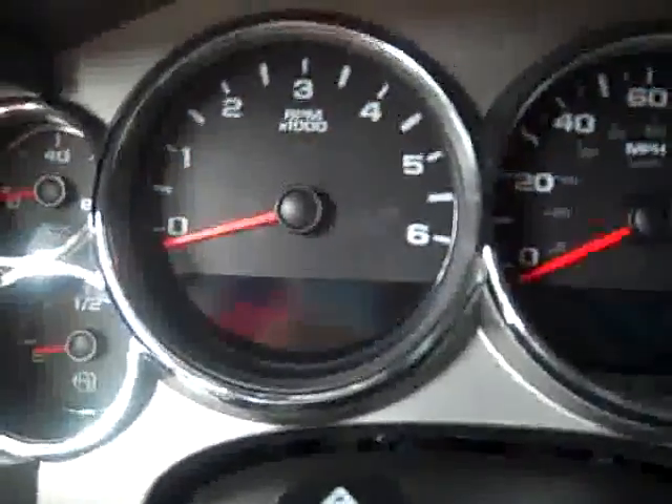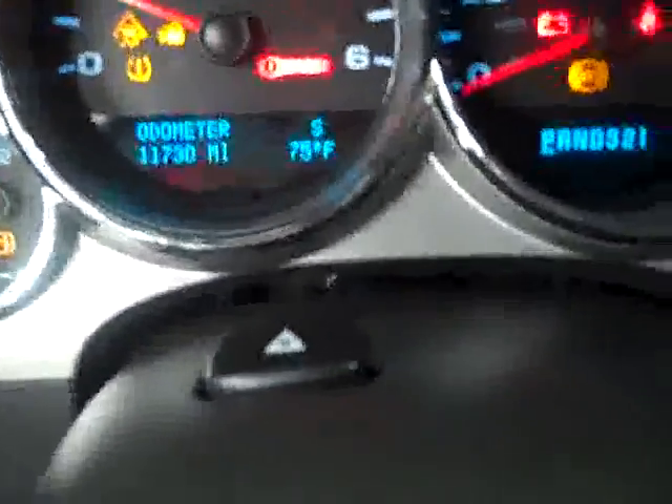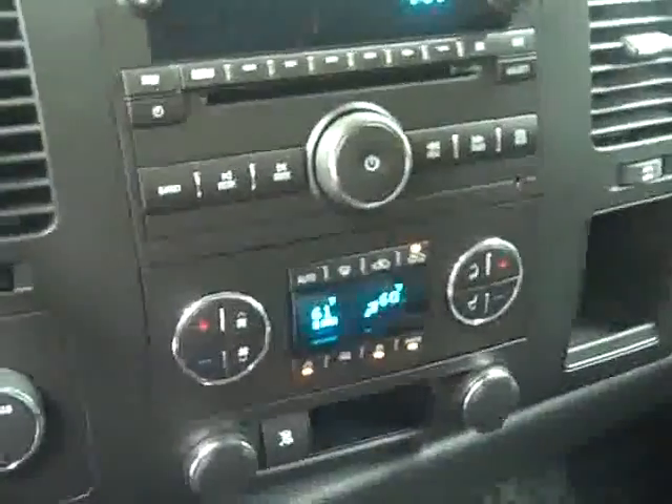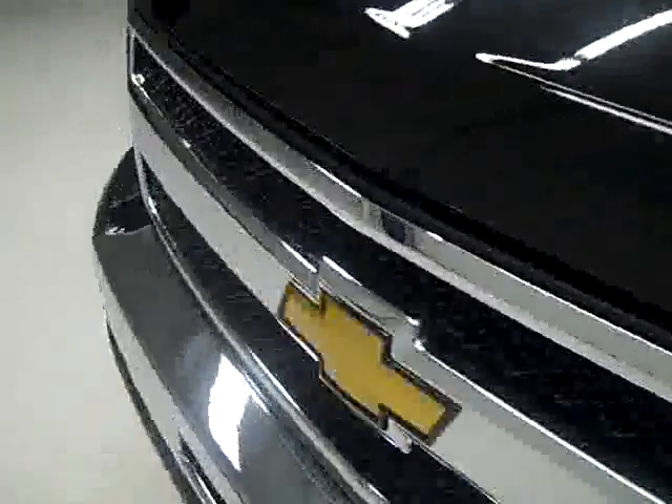There's a little stain on the driver's seat. Let me start her up for you. As you can see there are 11,730 miles on it. Take a look under the hood — it runs nice and smooth.